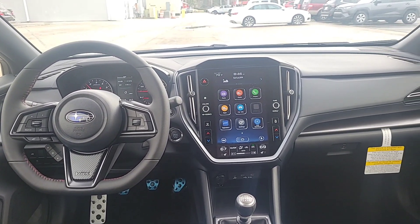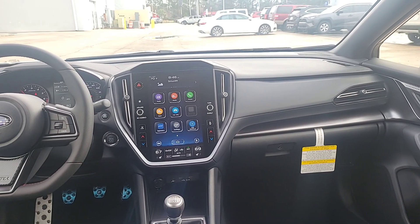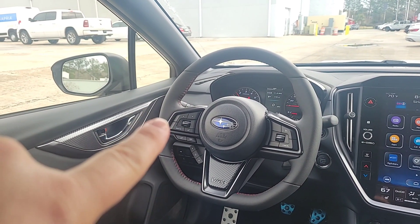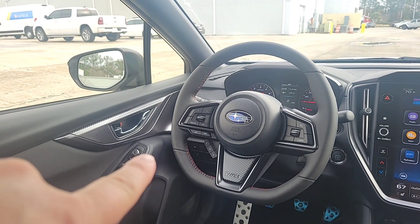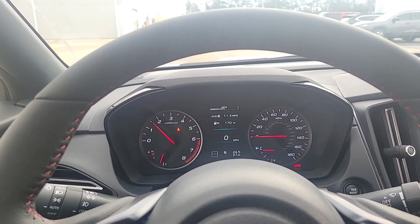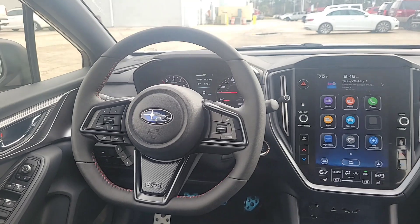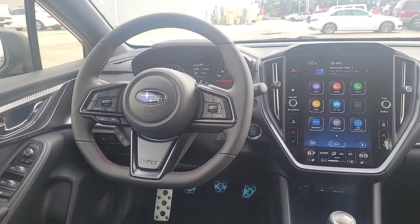Here is the front dash of this premium WRX. As you can probably hear in the background, I did start it — it's got a nice rumble to it, sounds really good. Lots of good controls on the steering wheel: you have all of your volume controls, stereo controls, and answer and hang up the phone. You also have these little buttons down here that control the driver's screen, giving you information like miles to empty. On this side is your cruise control.